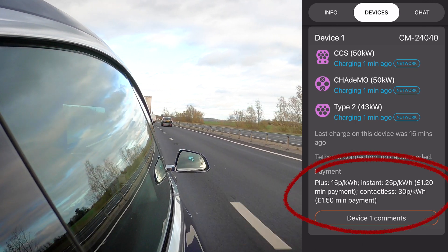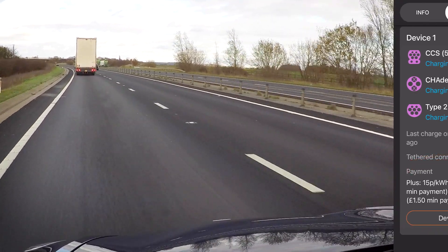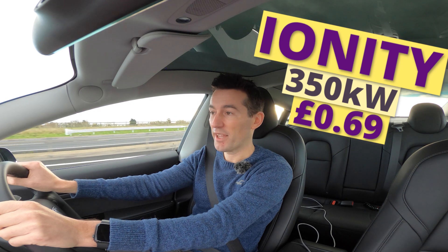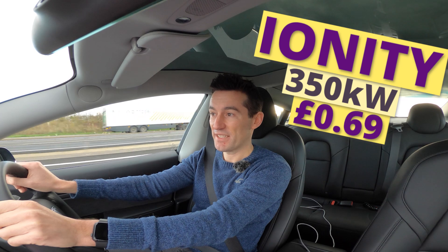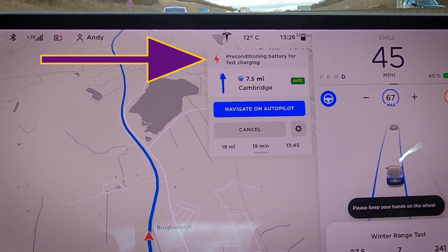With Ecotricity it's 15p per kilowatt if you're a customer, or 30p if you're not. Tesla superchargers are 24p per kilowatt as a flat rate. Polar is another network but generally has only four stalls and maximum speeds similar to Ecotricity — around 50kW. Their prices are 25p per kilowatt without a subscription, or 15p if you are a subscriber. The only network on close competition with Tesla is Ionity, with chargers at 350kW — but their price is 69p per kilowatt, roughly three times more expensive. We're not far from the supercharger now and the battery has been pre-conditioning for about 20 miles due to the cold weather.